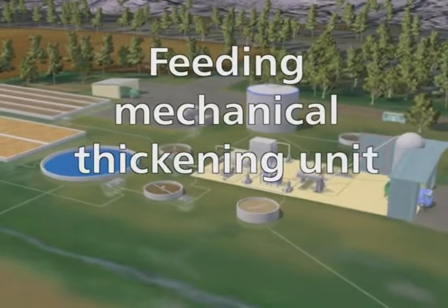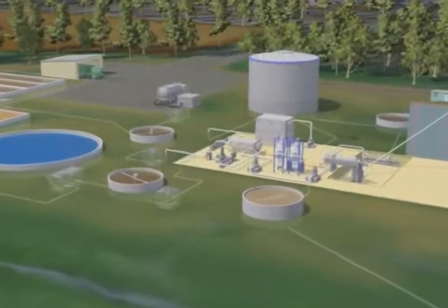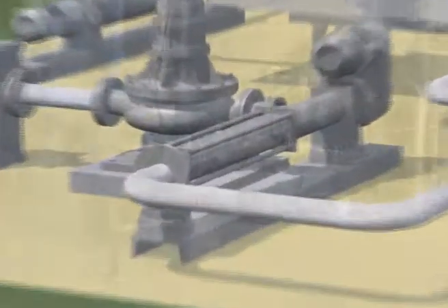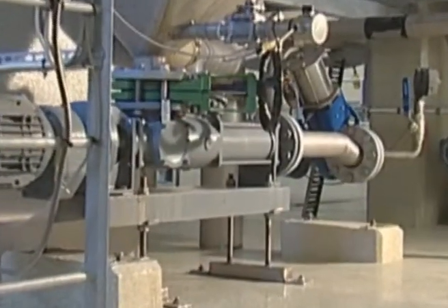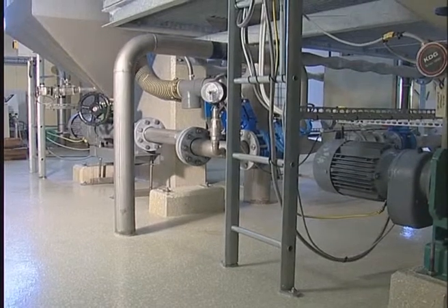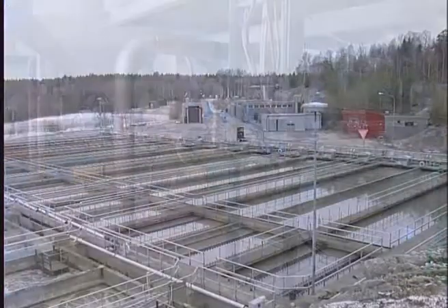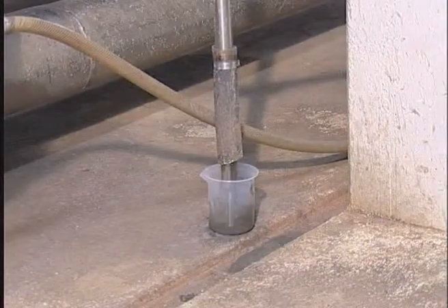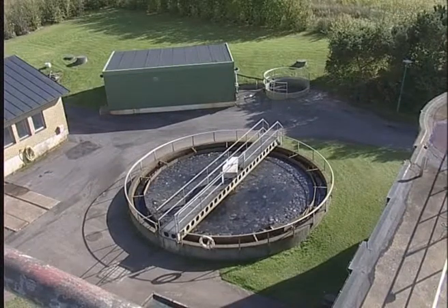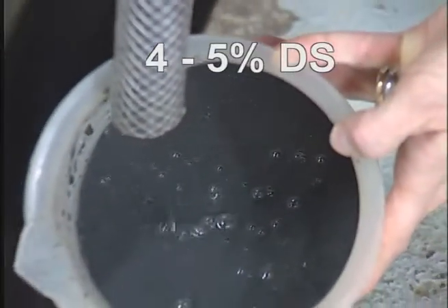Feeding Mechanical Thickening Unit. On some treatment plants, thickening is enhanced by mechanical thickening. The sludge that's being fed to mechanical thickening either comes directly from sedimentation, with a dry solids content of between 1 and 3%, or from a gravity thickener with between 4 and 5% DS.